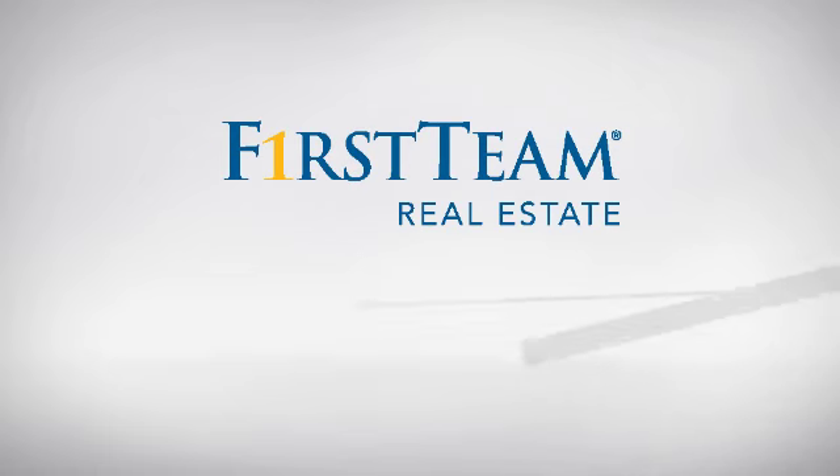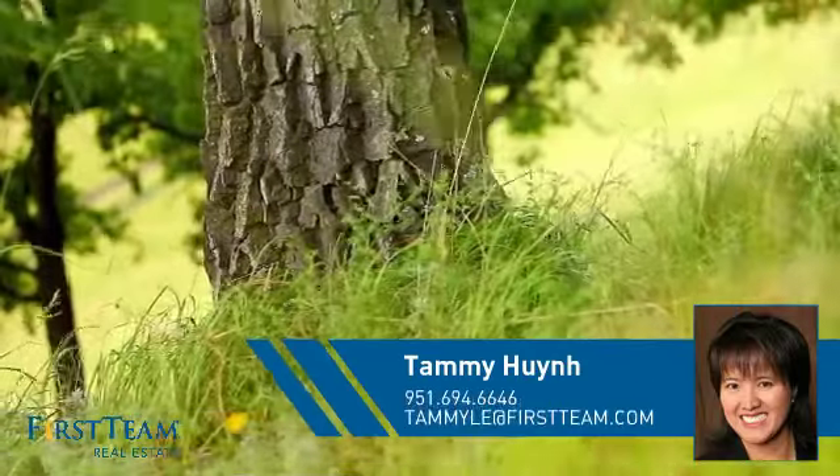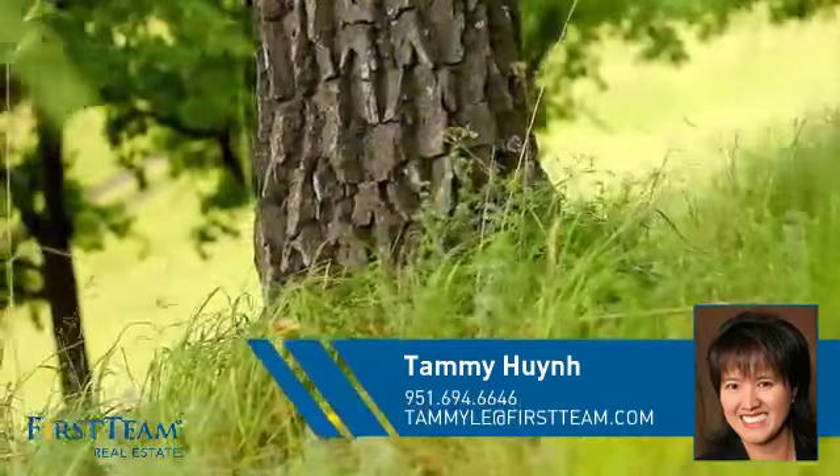At First Team Real Estate, you'll find a place you'll feel right at home in. This video is brought to you by your real estate agent, Tammy.